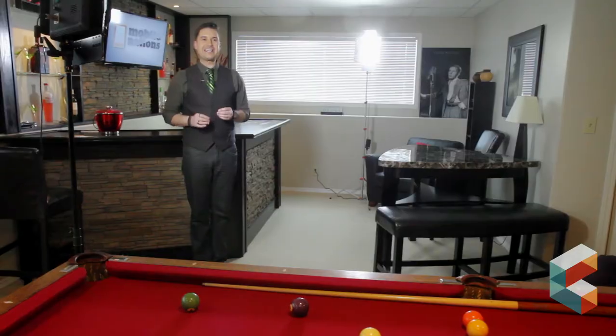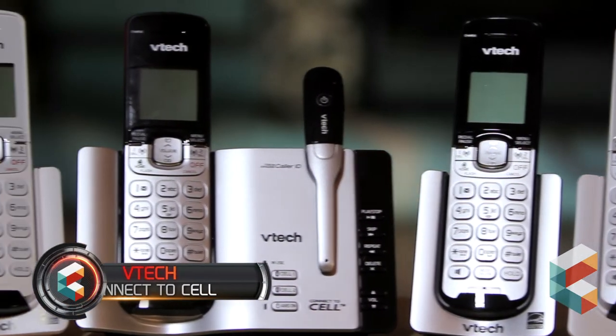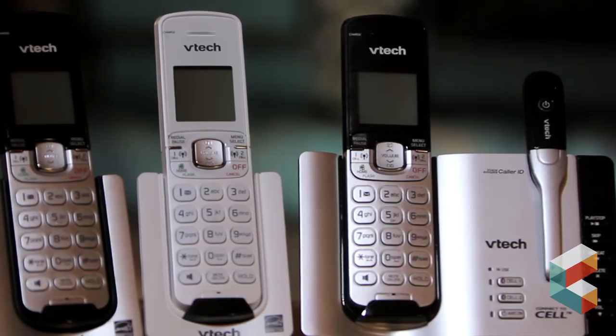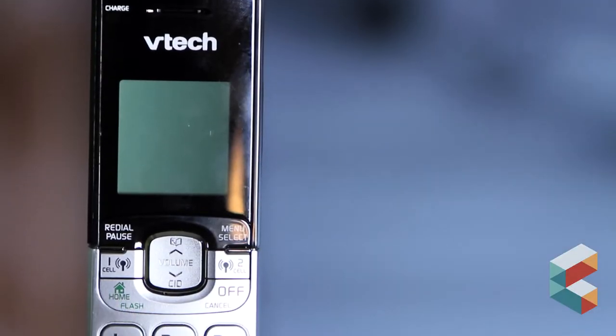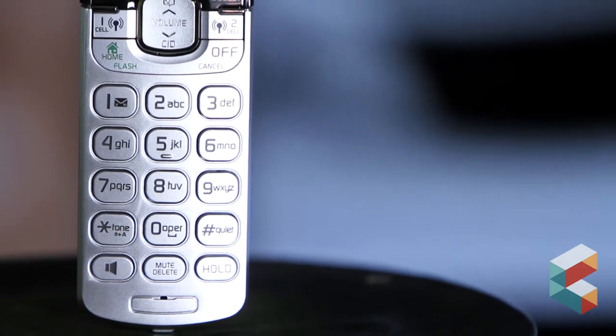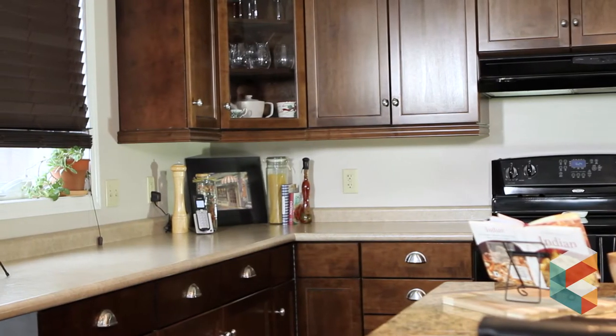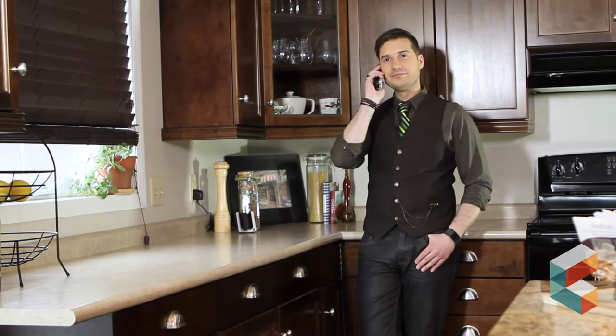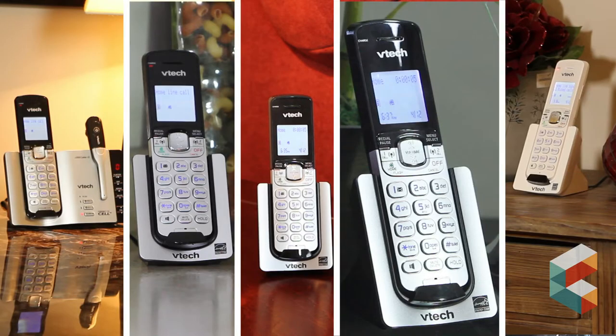Next, we show you the VTEC Connect to Cell Phone System, which connects your cell phone to every room in the house. With 5 receivers plus a Bluetooth headset, this VTEC phone system looks like your typical home phone but has one big difference. Using the latest Bluetooth technology, the VTEC phone base can be synced to two different cell phones simultaneously, allowing you to make and receive calls on your cell phone no matter which room of the house you're in.